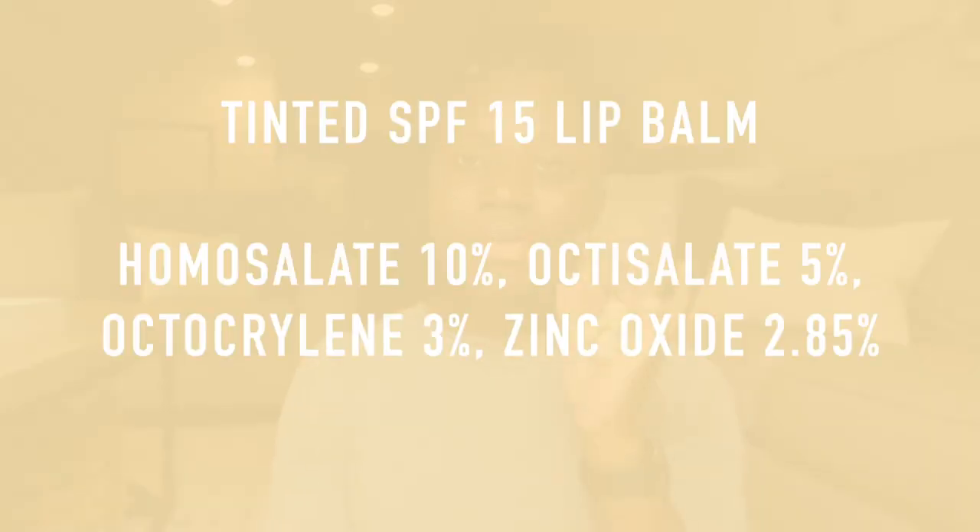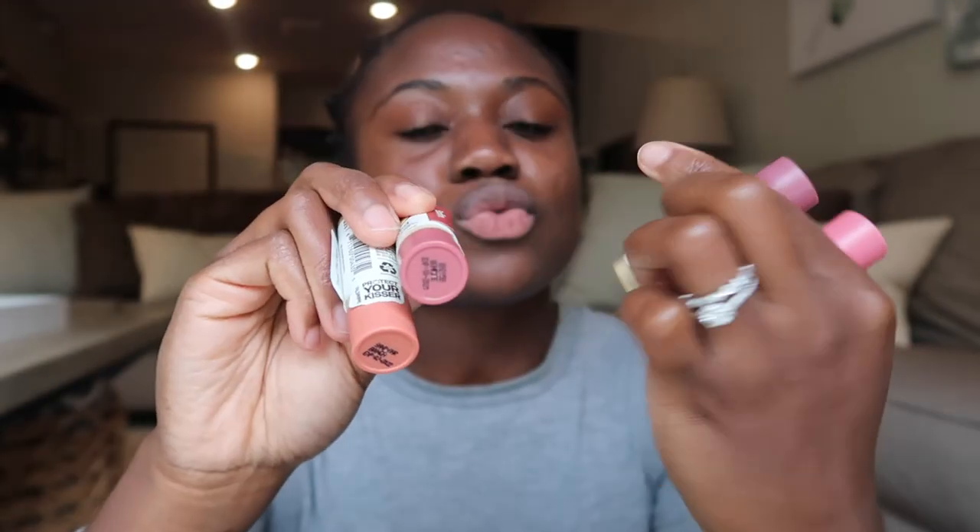I wanted to show you guys these tinted lip balms because they have SPF in them — the Sun Bum Sunscreen Lip Balm in SPF 15. They sent me four shades: Sandbar, Bonfire, Raisin Hell, and Sunset Cove, which is a pinkish color. I'll go with my favorite, Bonfire. As you can see it has a slight tint — not super bright but it gives you color while also protecting your skin. It comes with quite a bit of product, it's very moisturizing, and just gives you a little bit of color.